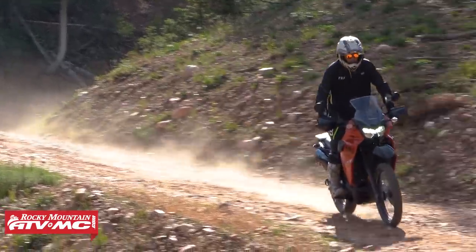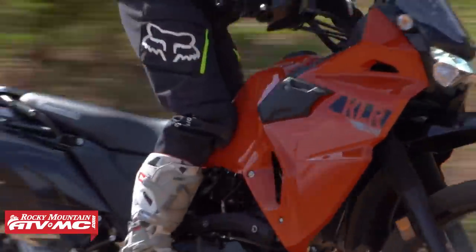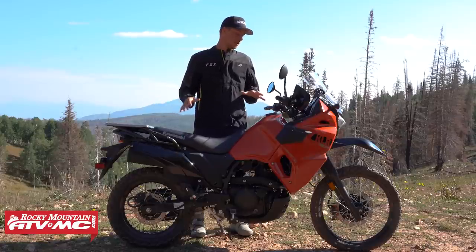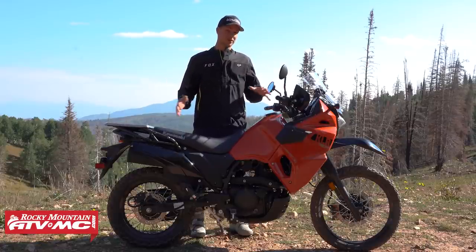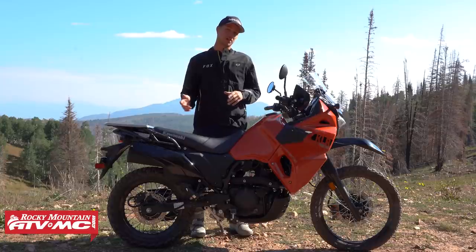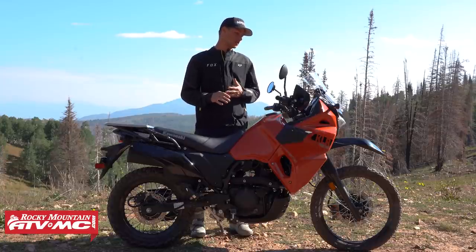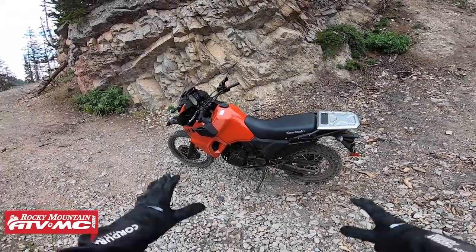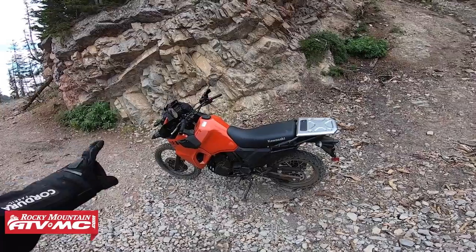From first impressions, it looks like we still have the affordable, dependable KLR that's known throughout the world. But I want to know: did all these changes make a difference in how the bike performs, how it feels off-road and on-road? Let's get on the bike and find out. First things to address are the ergonomic changes — the swingarm is actually a little bit longer, which is supposed to help with stability on-road and off-road.